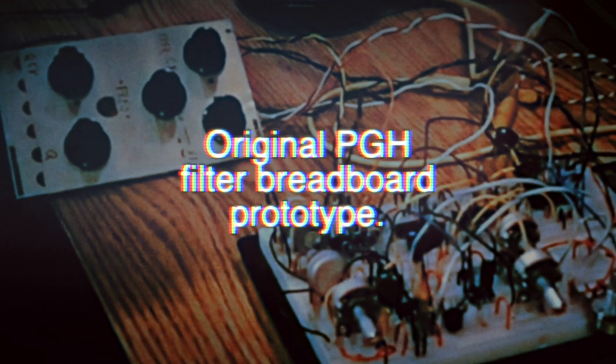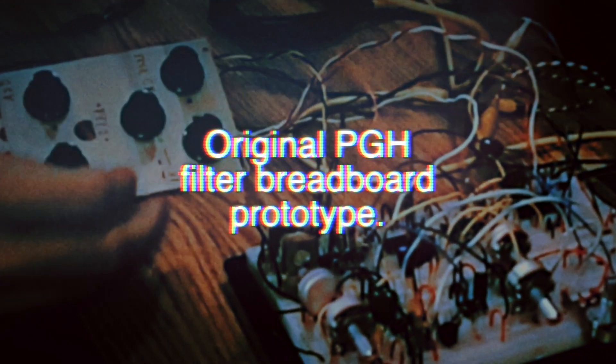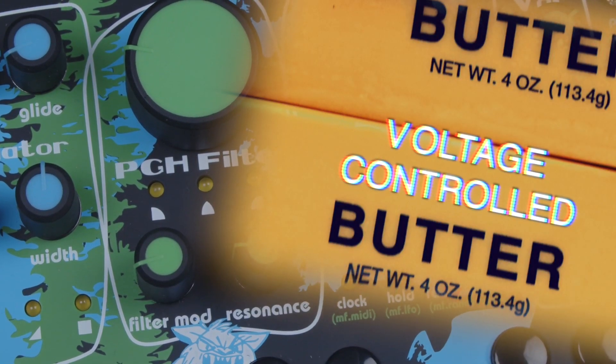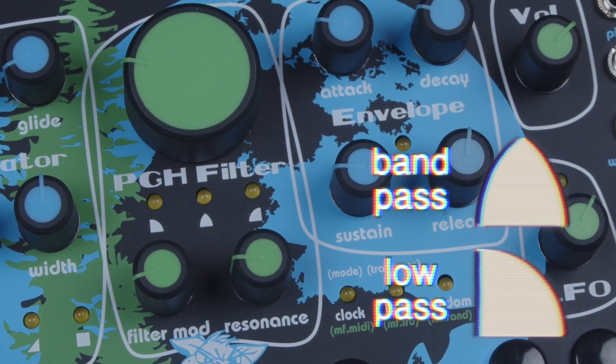The filter of the East Beast is a descendant of the very first circuit Richard and I worked on together and has formed the core of the Pittsburgh Sound ever since — a buttery smooth state variable filter with voltage controlled low pass, band pass, and high pass responses.